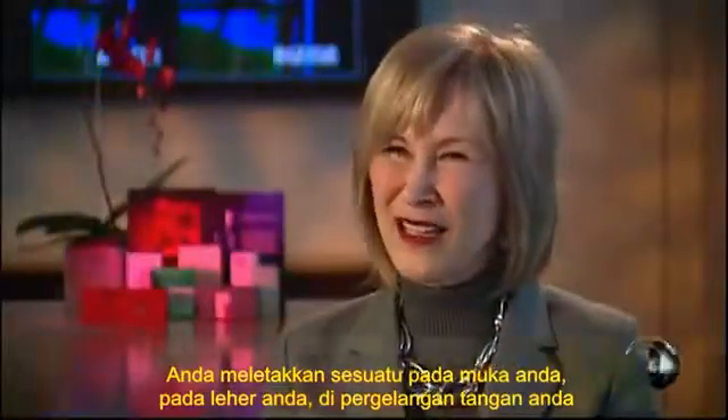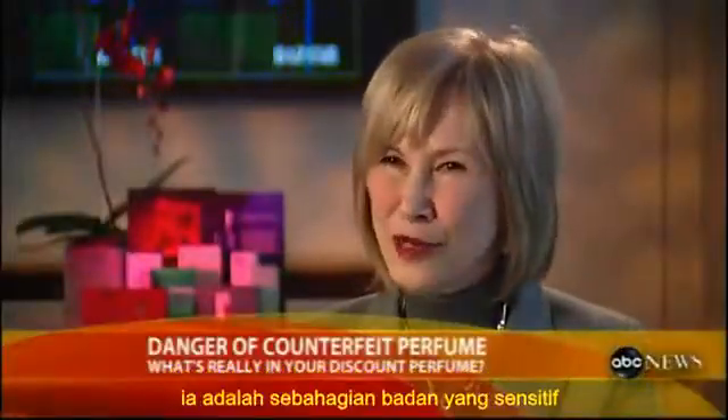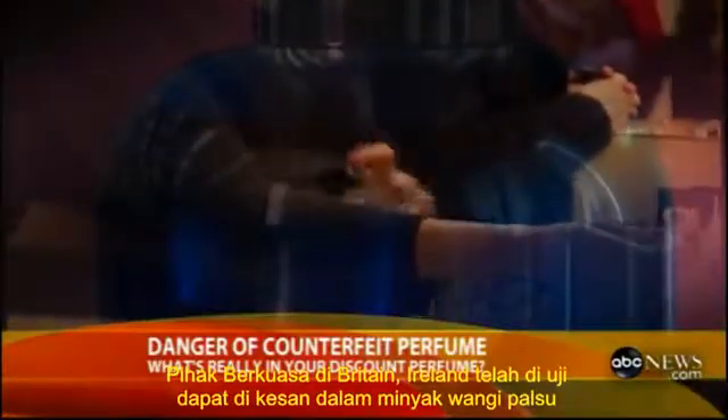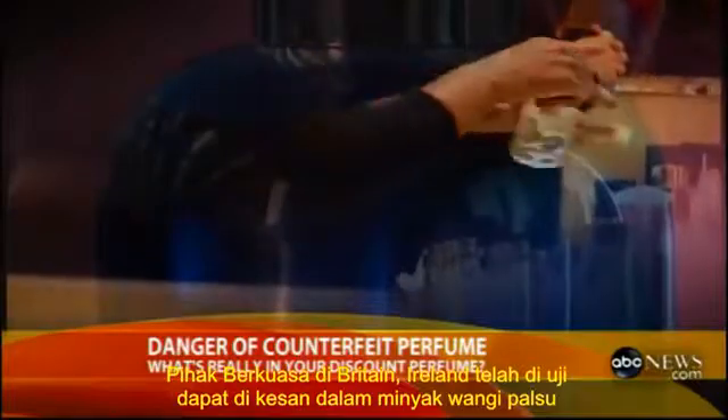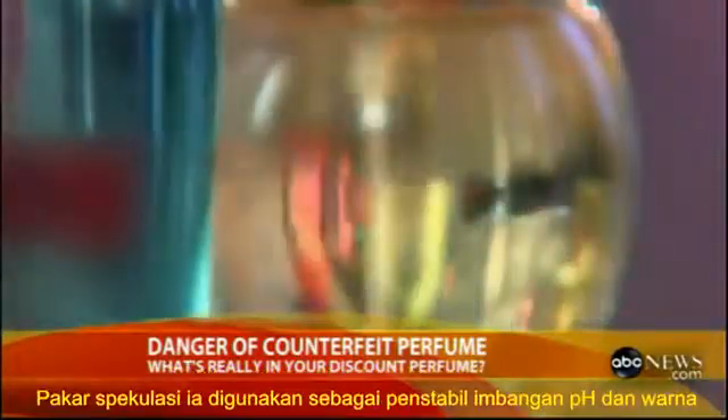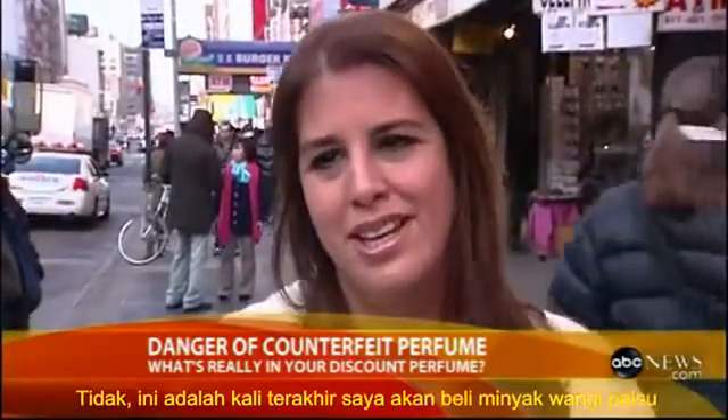If you're putting something on your face, on your neck, on your wrists, those are sensitive parts of the body. Authorities in Britain and Ireland tested fake fragrances they seized and detected urine. Experts speculate it's used as a pH balance stabilizer and for its color. It's the last time I will be buying any perfume.